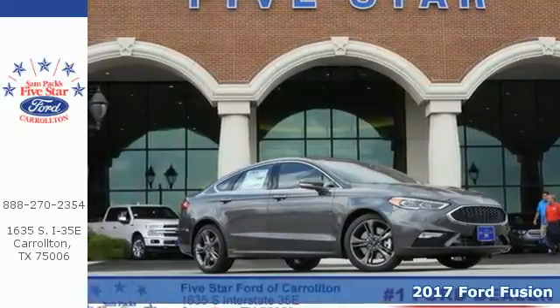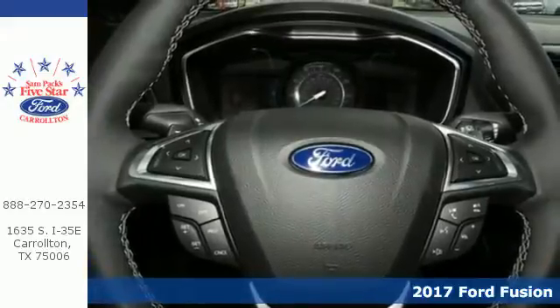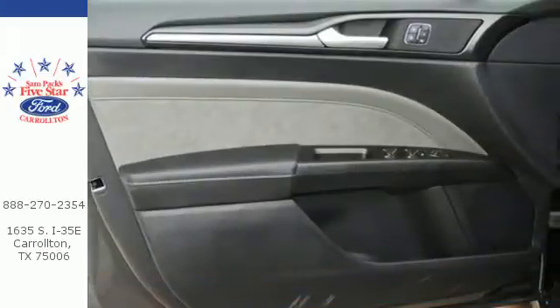It's a 2017 Ford Fusion. The perfect family sedan has leveled up again. Subtle updates to the fascia and the LED tail lamps give it a distinctive and stylish charm.